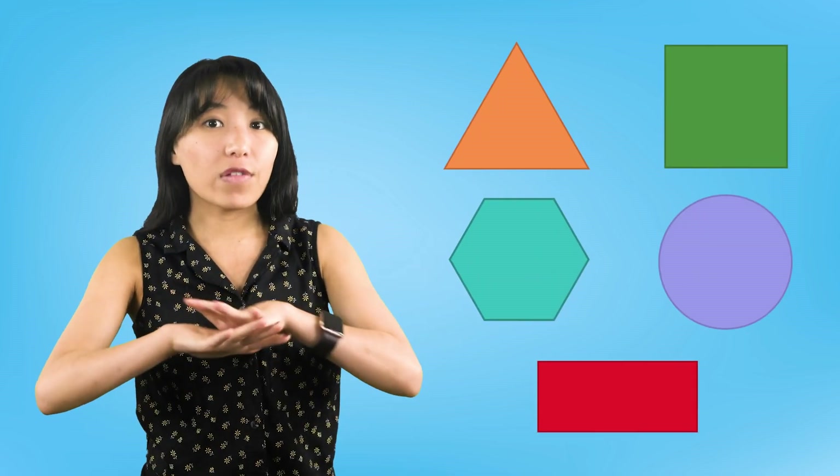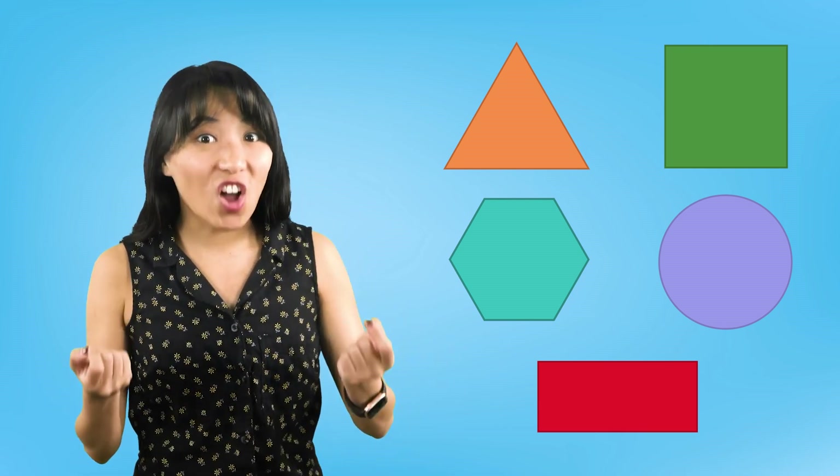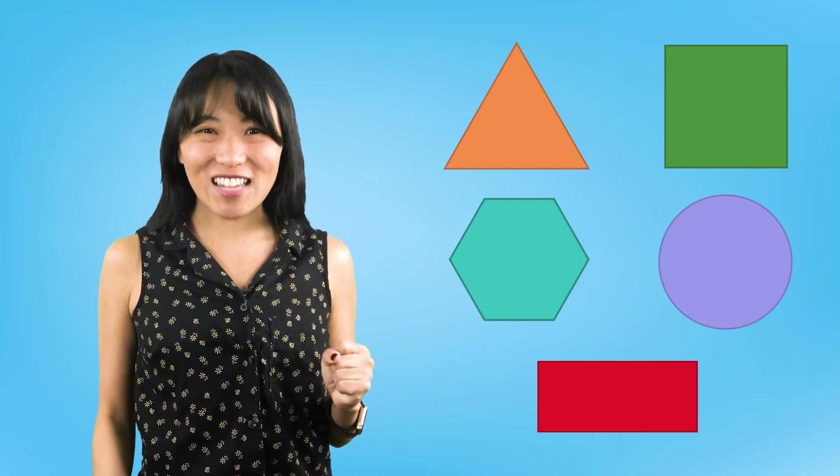So there are different shapes out there. Triangles, squares, circles, rectangles, and hexagons are flat shapes, but these invitations belong to four solid shapes. Let's take a closer look at these new shapes.